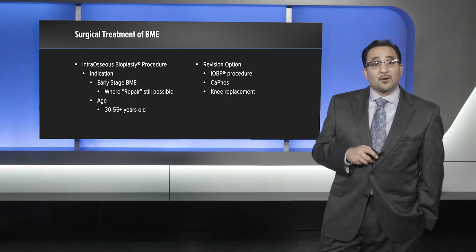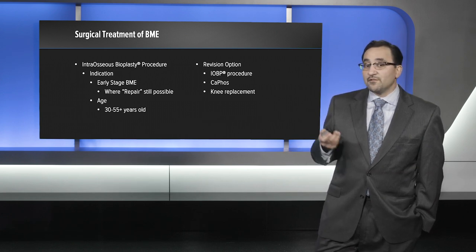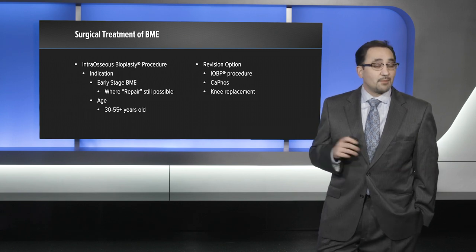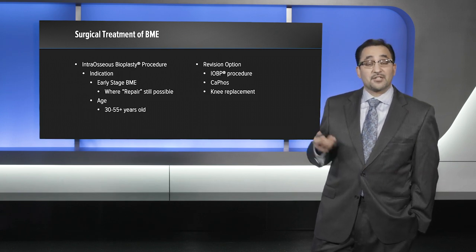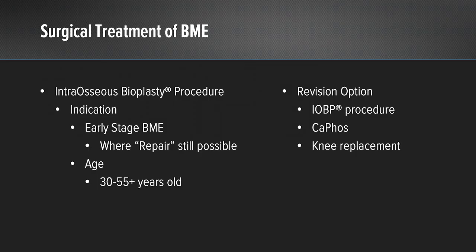The great thing about intraosseous bioplasty is that we have multiple revision options available. Because this is a biologic, we can actually repeat an intraosseous bioplasty at any point if the patient has had good success with the initial procedure. If we want to proceed with other options, we can still proceed with either calcium phosphate or knee replacement as well.